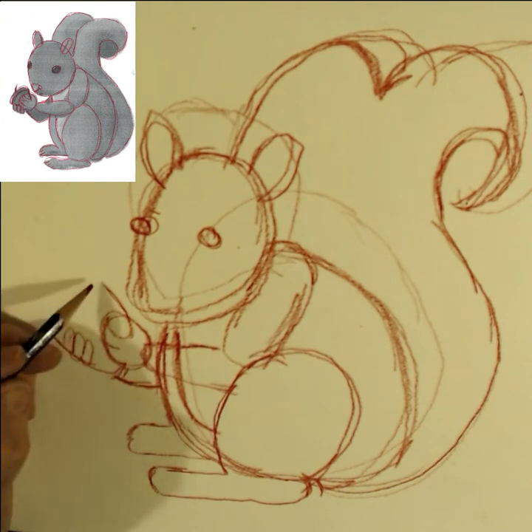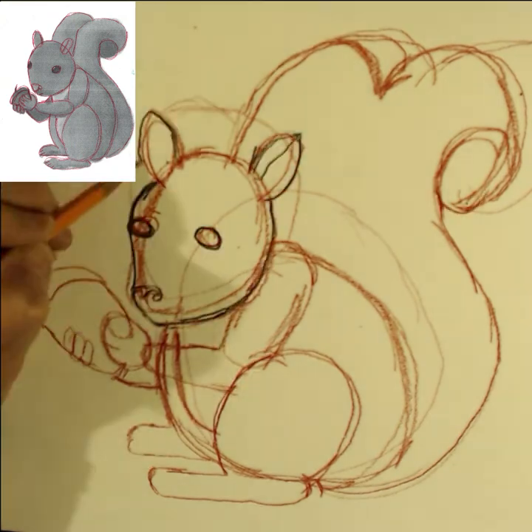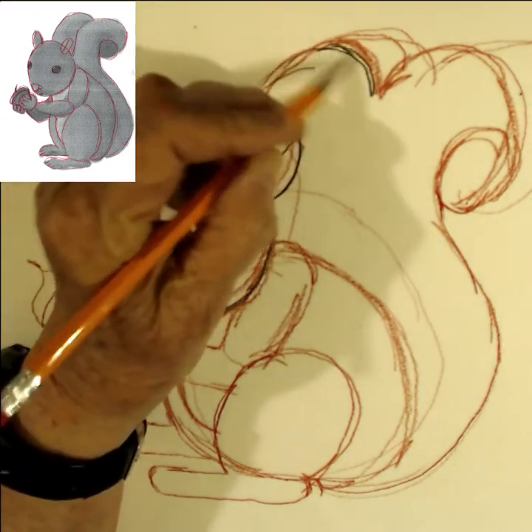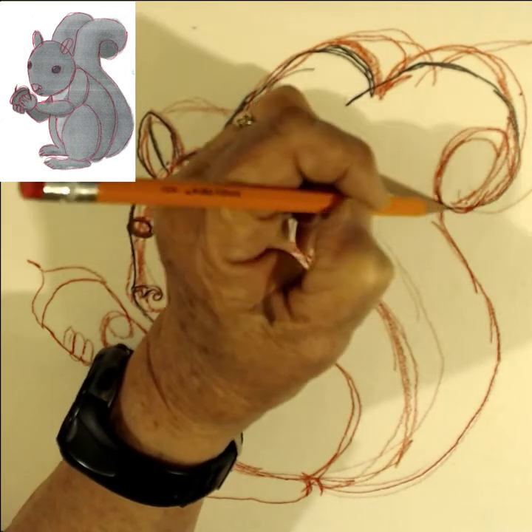Some other fun facts: squirrels are only an inch long when they're born and are very dependent on their mothers. They don't have any fur and they can't see or hear. So the mothers will feed them for several weeks until they're able to walk around by themselves.